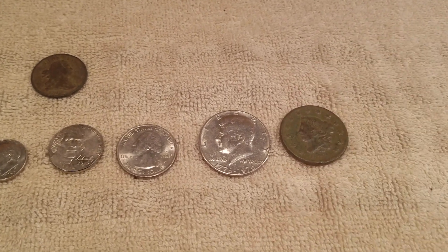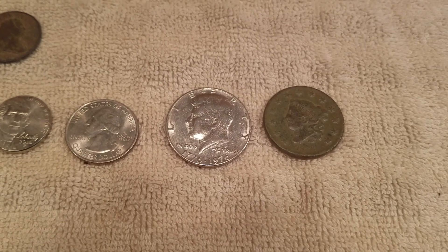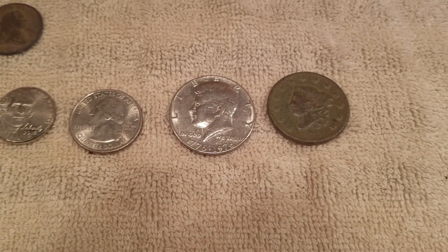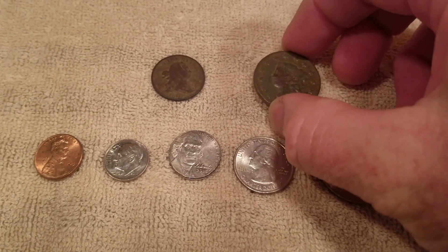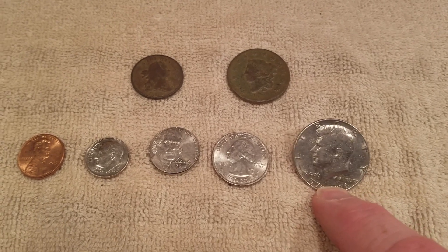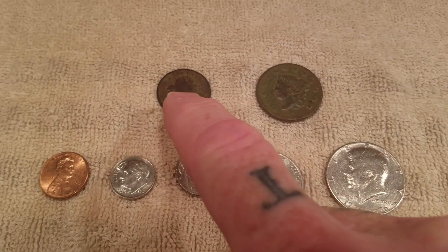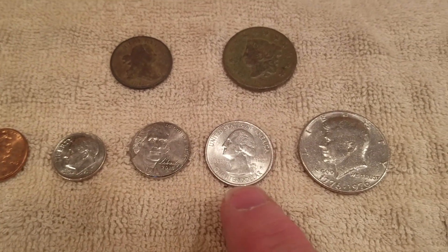When someone says they found a large cent, they're not kidding — it's a large coin. I imagine carrying a lot of these in your pocket would probably be a pain in the old times, but that would mean you were rich, or at least had some money. Hope that helps everyone: large cent is almost the size of a half dollar, and the half cent is right around the exact same size as a quarter.